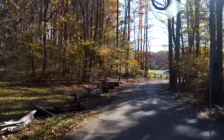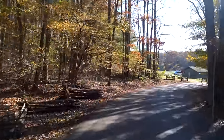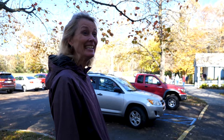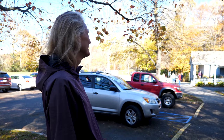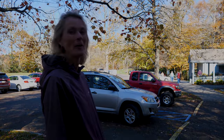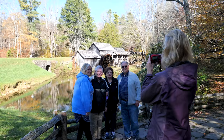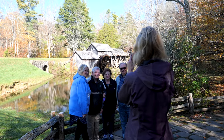We are off to one of our most anticipated stops: milepost 176, Mabry Mills. Built in 1910 and operated until 1936, it's the most photographed feature on the Blue Ridge Parkway.